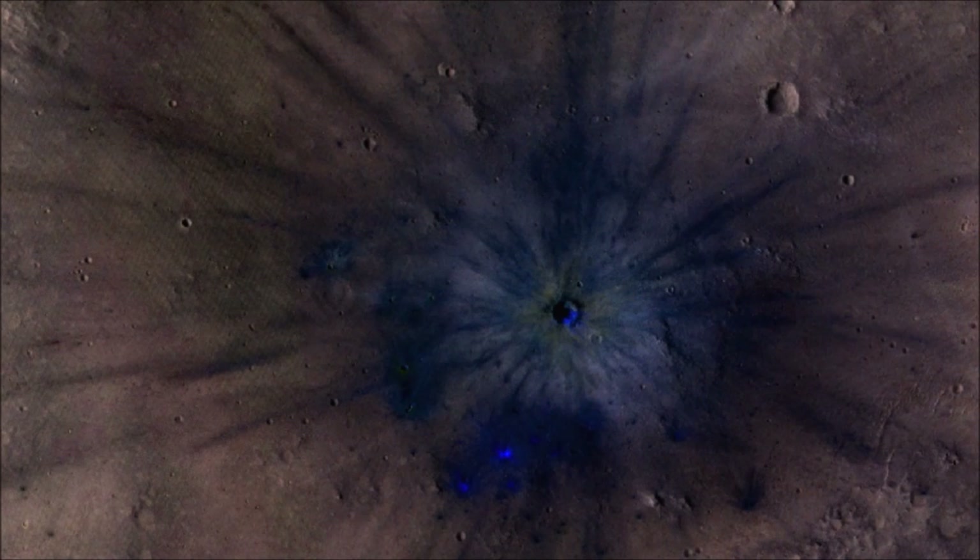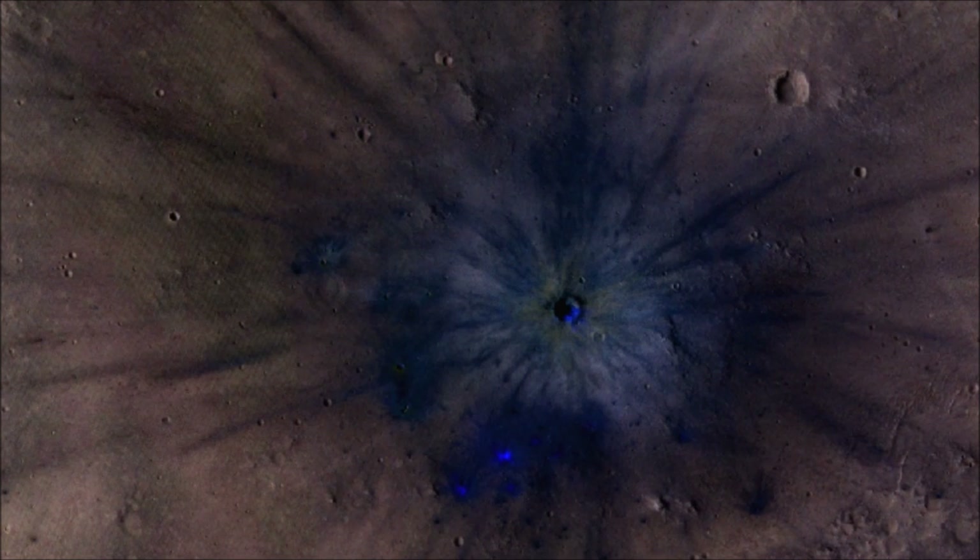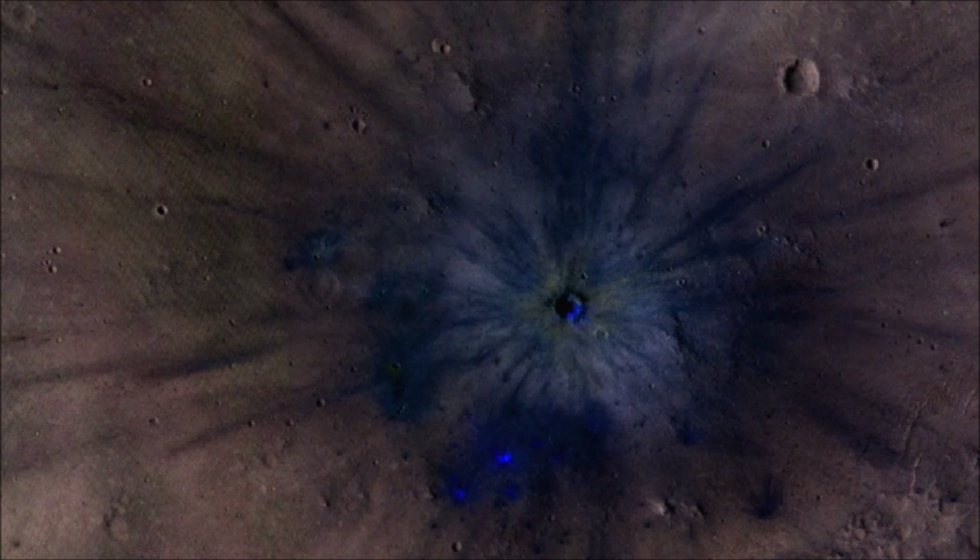The materials exposed nearest the crater have distinctive yellowish and lighter gray appearances, while more distant ejecta materials range from dark brown to bright bluish in an enhanced color view. These varied materials may have originated from different layers penetrated by the impact.